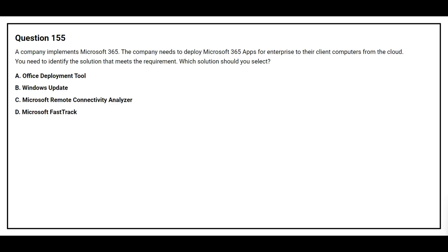Question 155. A company implements Microsoft 365. The company needs to deploy Microsoft 365 apps for enterprise to their client computers from the cloud. You need to identify the solution that meets the requirement. Which solution should you select? Option A: Office Deployment Tool. Option B: Windows Update. Option C: Microsoft Remote Connectivity Analyzer. Option D: Microsoft Fast Track. The correct answer is option A, Office Deployment Tool.